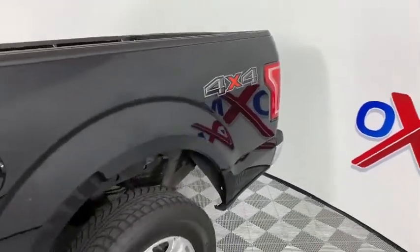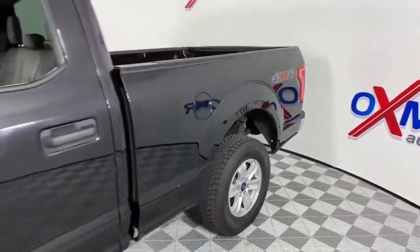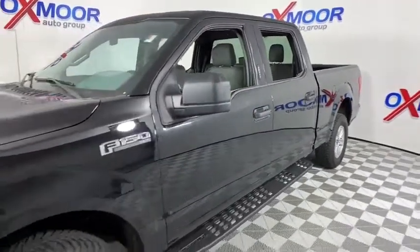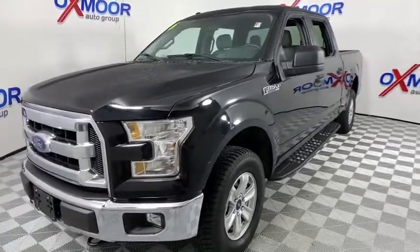You are going to love the 2016 Ford F-150. A Ford F-150 knows how to handle any situation. It's built to follow orders. No whining.